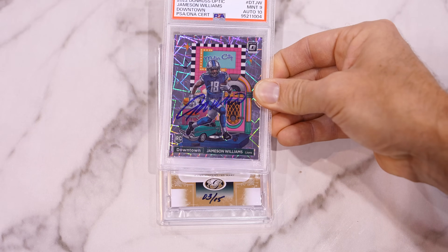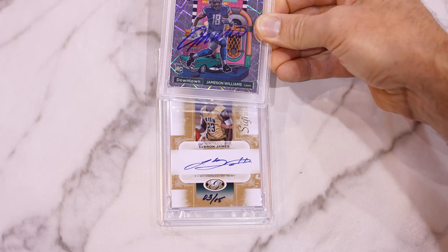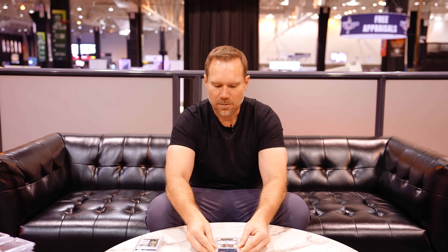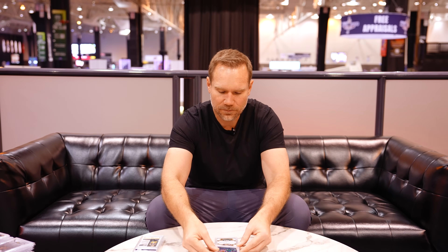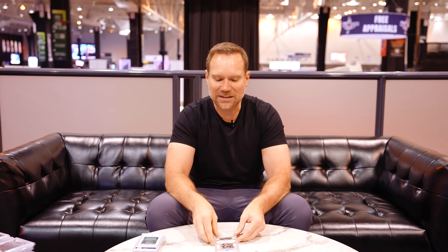Let's end with one more LeBron. This card was not quite as nice as the other one, so we're not going 2-for-2 with 10/10s. But if the auto gets a 10, I'd be thrilled. And it did — 8/10. I'm thrilled with that grade and with this grading reveal overall. We did super, super good. It was awesome to do this at the National. Now I'm going to choose a few cards to vault and sell on eBay through the PSA vault.